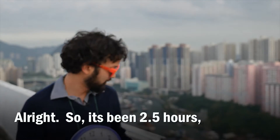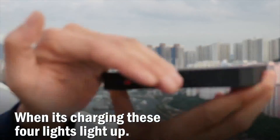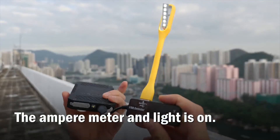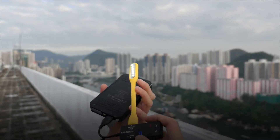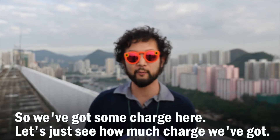It's been two and a half hours. Let's see how much this thing is charged. The indicator lights light up — the amp-o-meter light is on. So we've got some charge here. Let's see just how much charge we got.